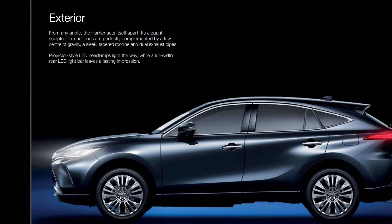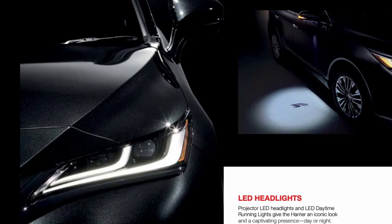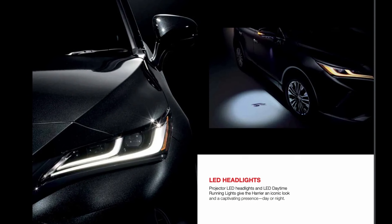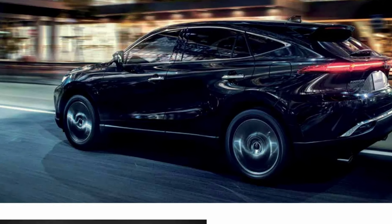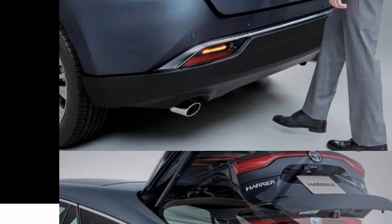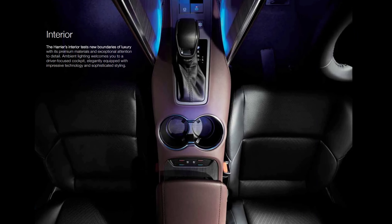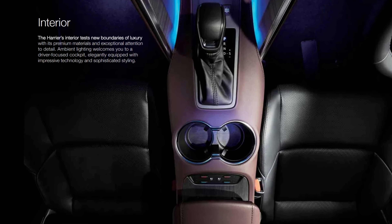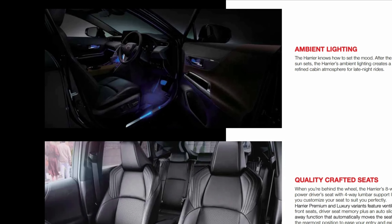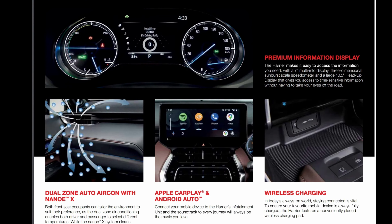A distinctive blend of sophistication and pure satisfaction. Meet the all-new Harrier. Sitting in a class of its own, it is an SUV unlike any other. With leading lines going from front to back, the Harrier's elegance and carefully constructed beauty demands attention of the highest order. One look is simply not enough to appreciate its class and sheer boldness.